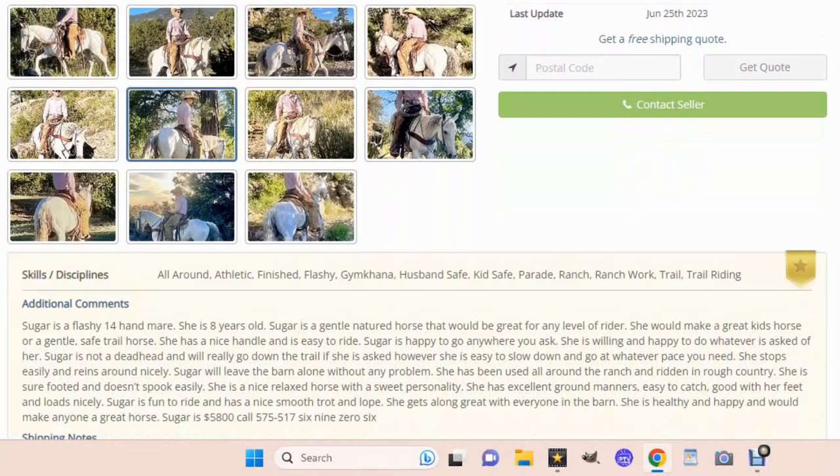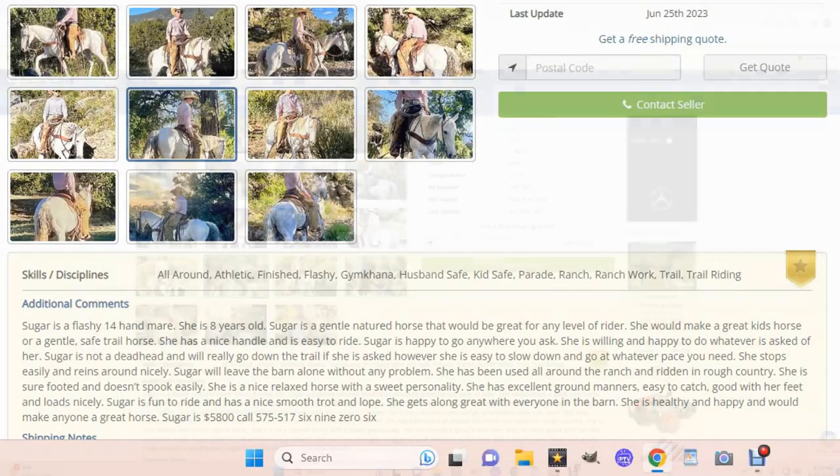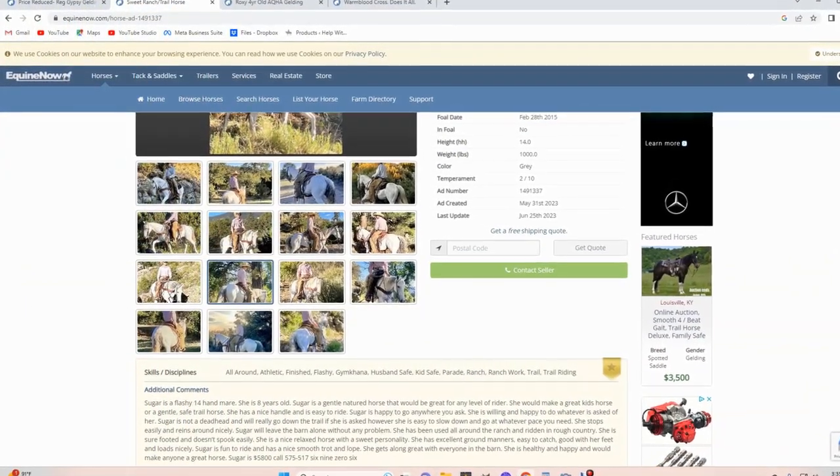Fourteen-hand mare, eight years old, gentle-natured horse that would be great for any level of rider. She would make a great kid's horse or a gentle, safe trail horse. She has a nice handle, easy to ride. Sugar is happy to go anywhere you ask — willing and happy to do whatever is asked. She's not a deadhead and really willing to go down the trail, but easy to slow down to whatever speed she's asked. She stops easy, reins around nicely, will leave the barn alone without a problem. She's been used all around the ranch, ridden in rough country, sure-footed and doesn't spook easy. Nice, relaxed horse with a sweet personality. Excellent ground manners, easy to catch, good with her feet, loads nicely. Fun to ride with a nice smooth trot. Gets along with everyone in the barn. Sounds like a really nice horse.